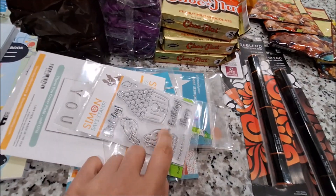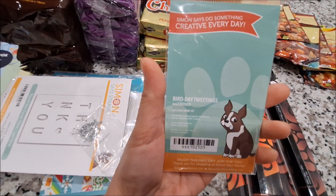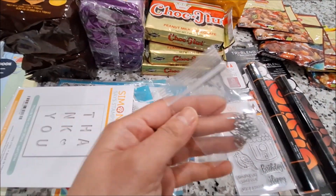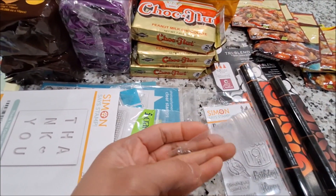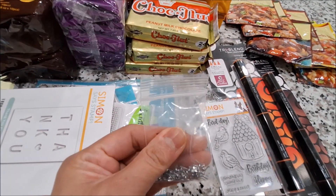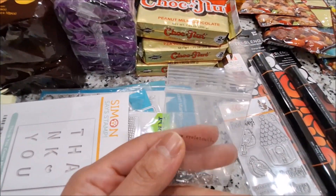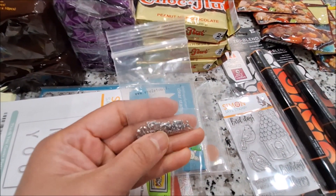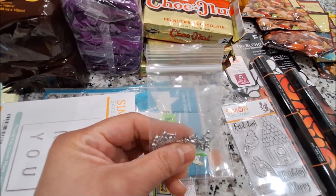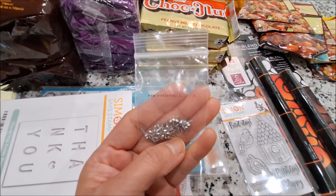She sent me this stamp set hair from Simon Says Stamp — it's the Birthday Tweeting stamp set, super cute. And this one — I think it's brads. We have a die set from Ellen Hutson that we got last year and we were looking for teeny tiny brads that can go on that die set when we die cut it. I think she found one at the Expo — this one is from Eyelet Outlet and it's teeny tiny micro brads.